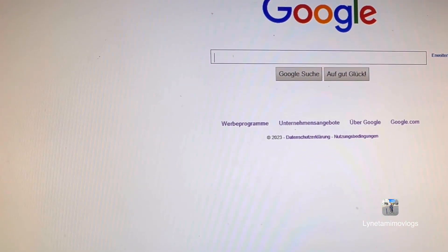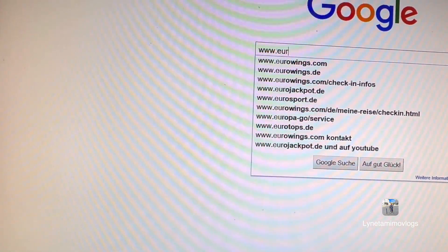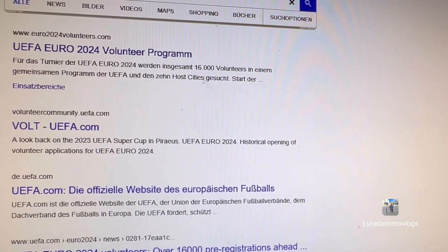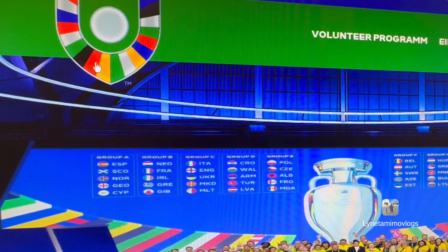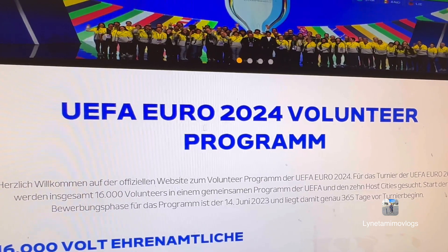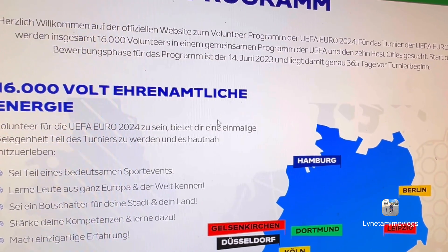Like I said, just go to www.euro2024volunteers.com — it's even here on screen. This is how the page is supposed to look like. When you scroll down, you'll see 'UEFA EURO 2024 Volunteer Program.'